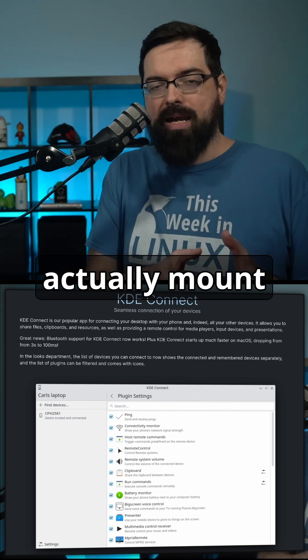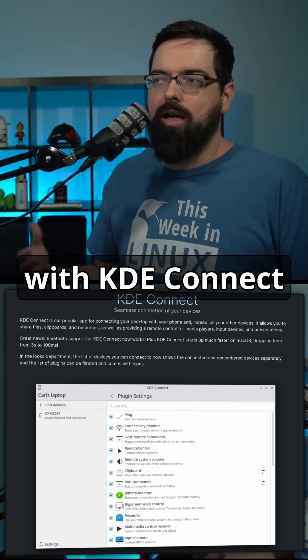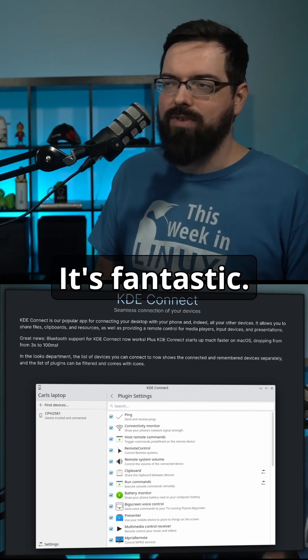You can actually mount your phone on your desktop through Dolphin with KDE Connect, and you can also use your phone as an input device or maybe even a media player — all sorts of stuff. It's fantastic.